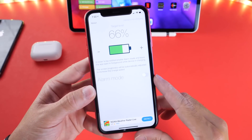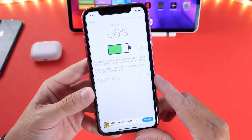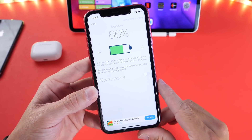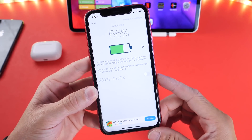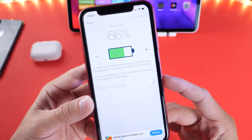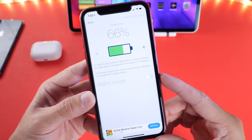iOS automatically has a system where when your iPhone reaches 100% it will stop charging your iPhone so it doesn't damage your iPhone's battery. But if you're like me and you don't like charging your iPhone's battery all the way to a hundred percent to preserve some of that battery health, then this application will be for you.